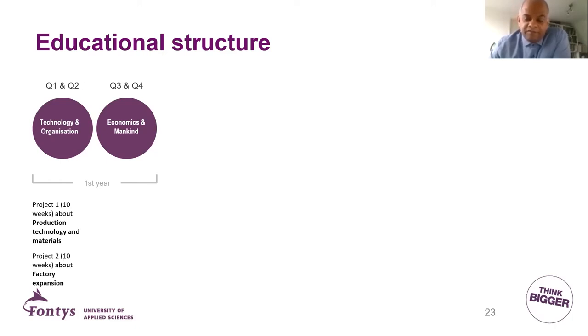After Project 1, you move to Project 2, which is also 10 weeks. There you learn what to do when a factory wants to expand. If you have a small company it may be easy to run production in the backyard, but if you want to scale up, you need big investments in buildings and machines and have to determine how many people you need. That is what you learn in Factory Expansion. In Project 3, you learn what to do when things are not going well — how to save a company from going bankrupt through new product design.